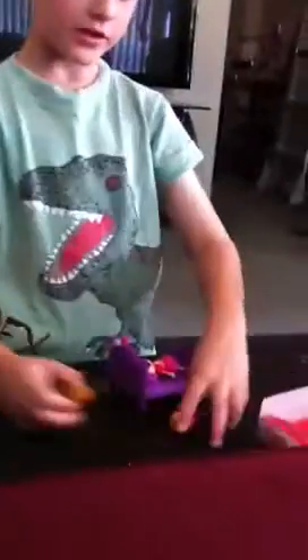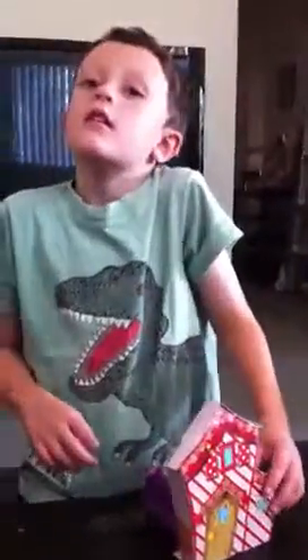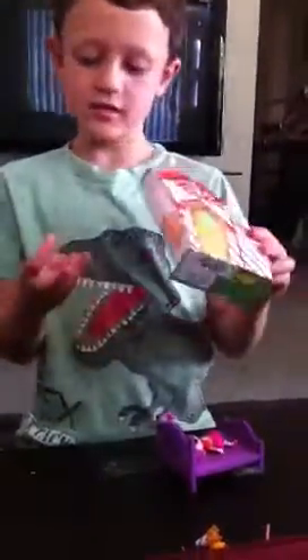These are her accessories that came with her: some little pretzels in the ball, and a flag, a practicing flag. And her house is so colorful.